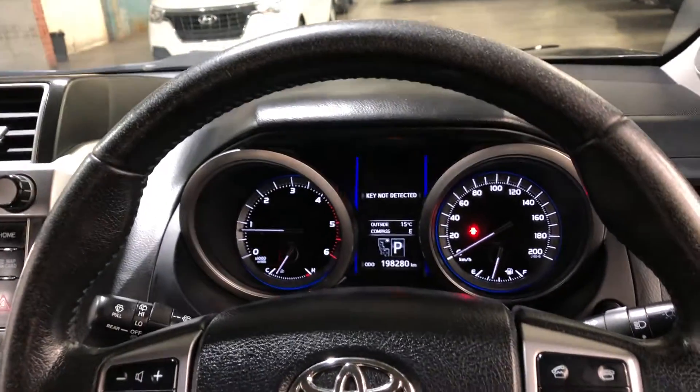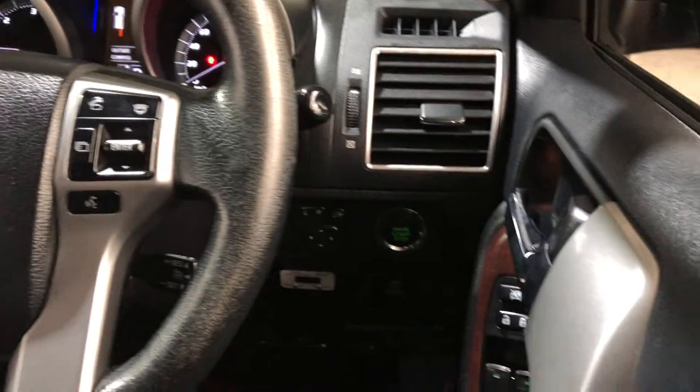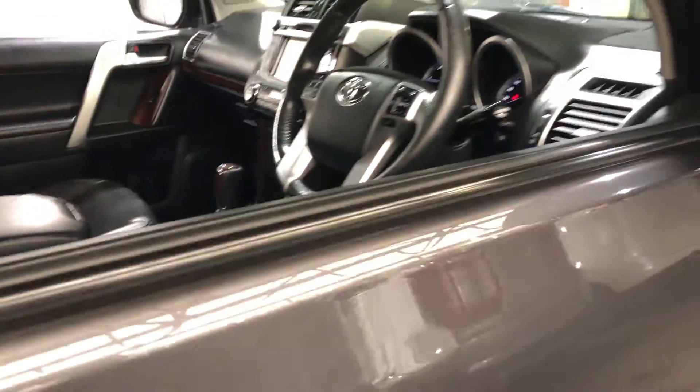It has travelled 198,000km on the clock. It is also a push-button start and comes with a set of keys and a full set of floor mats.